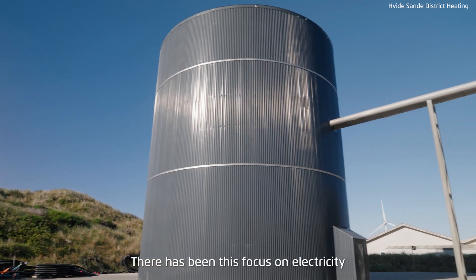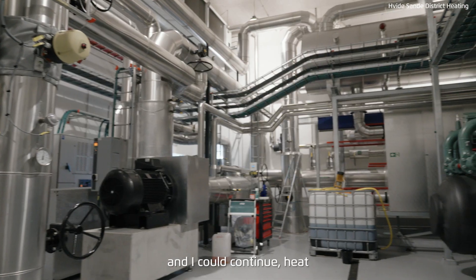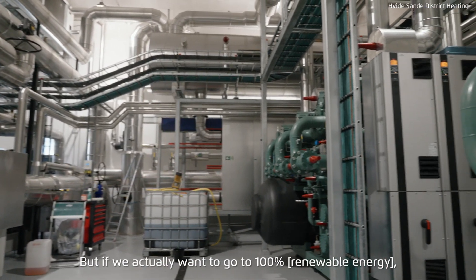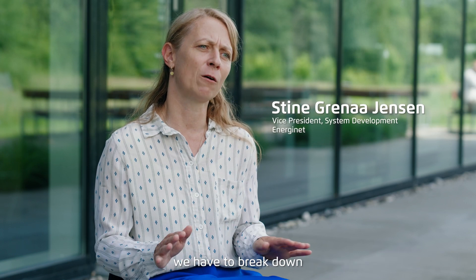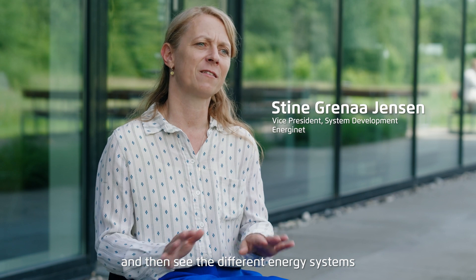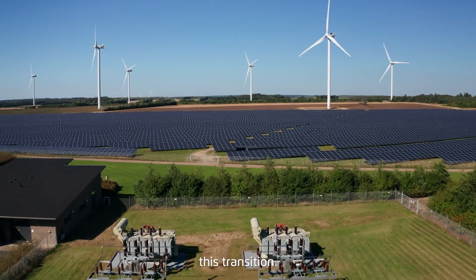There's been this focus on electricity as one system, gas as another system, heat as a third system — in silos. But if we actually want to go to 100%, we have to break down some of these silos and see the different energy systems as something that can actually enable this transition.